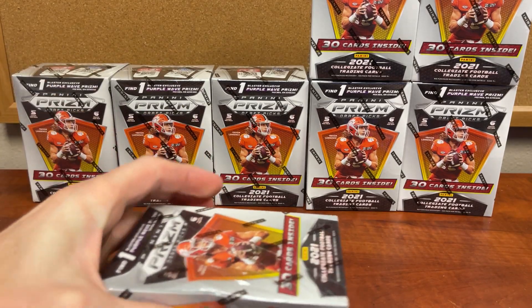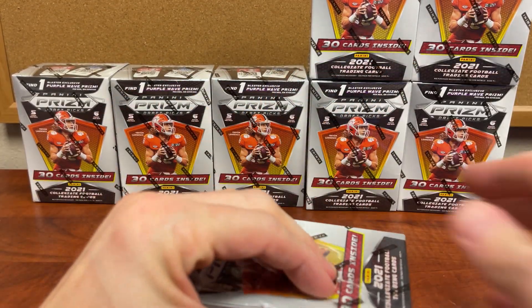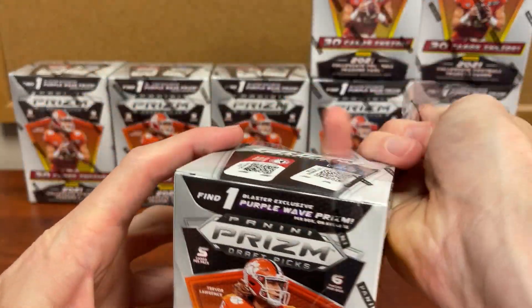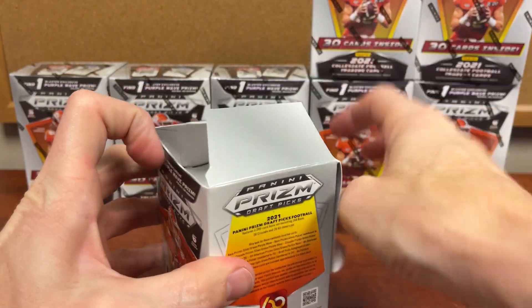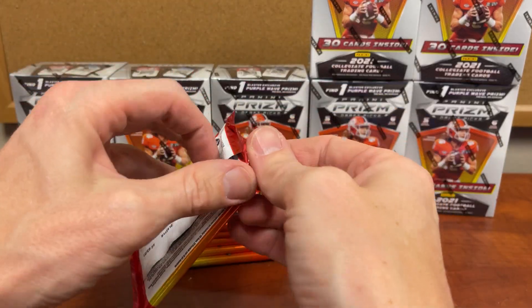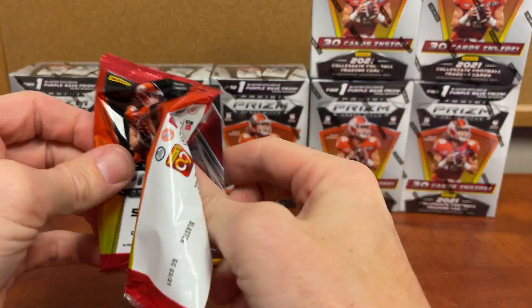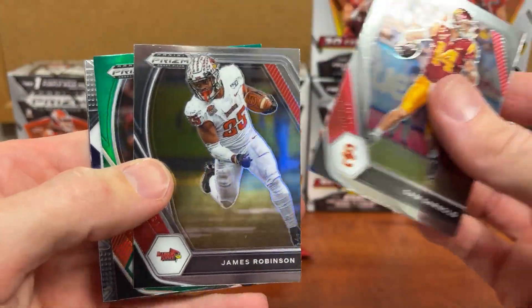I lost my knife — I want to cut through the packs that are in there. I'm trying to keep this video as short as possible. I just don't like opening every single box and every card like I've seen in some of the breaks.